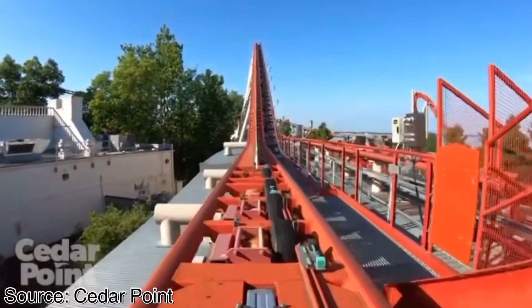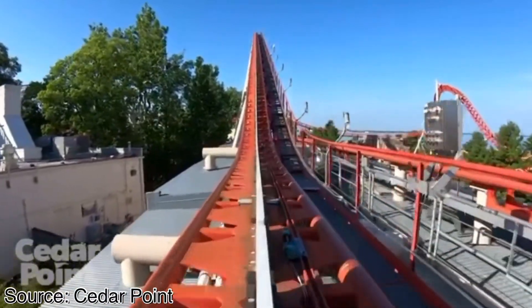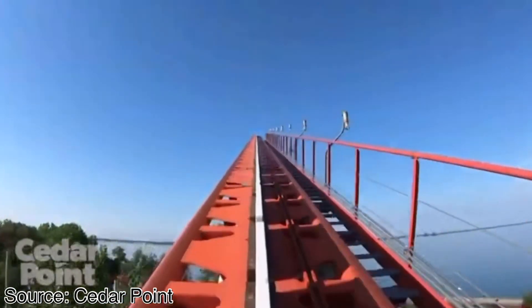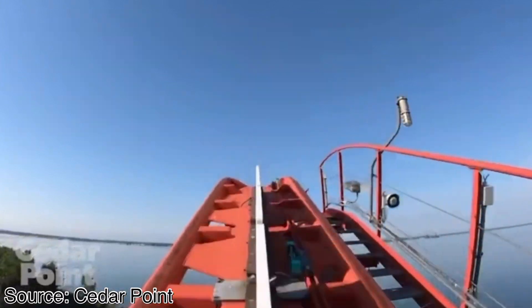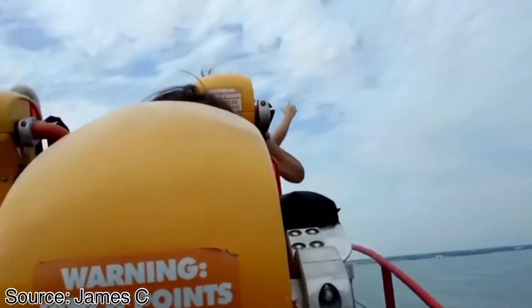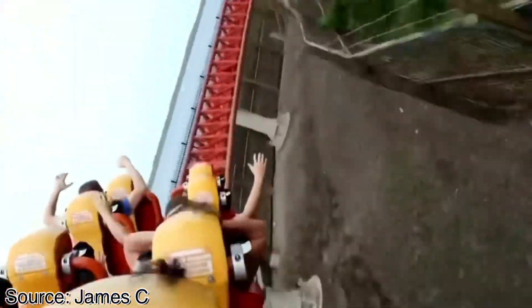As soon as you exit the station, you immediately enter a set of LSM boosters, which effectively act as the coaster's lift hill. You get boosted up at a much faster rate than you would on a traditional chain lift. This is awesome because it gives you tons of speed to fly over that beyond vertical drop, which gives you an incredible amount of sustained airtime. This is especially true if you ride in the back row because you have that extra speed of the train being pulled down the drop.